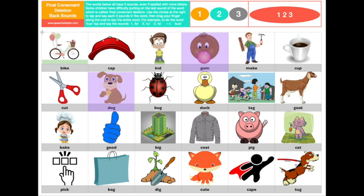I'm going to choose this bike because I like to ride my bike. We're going to tap the sounds: b, i, k. Your turn. Say the word bike.